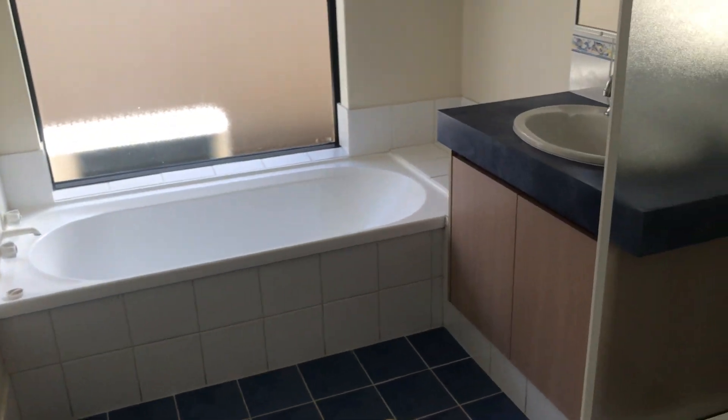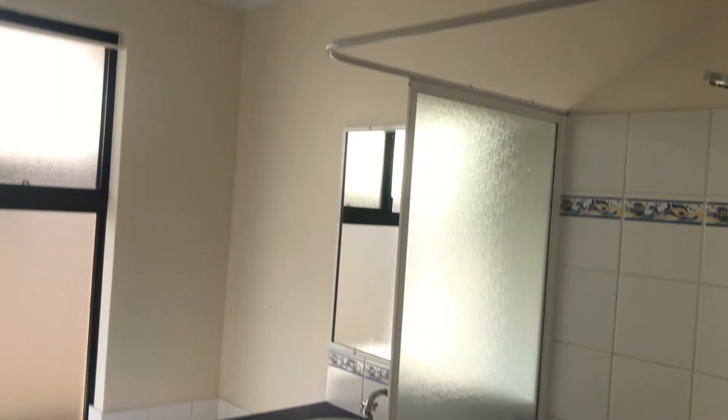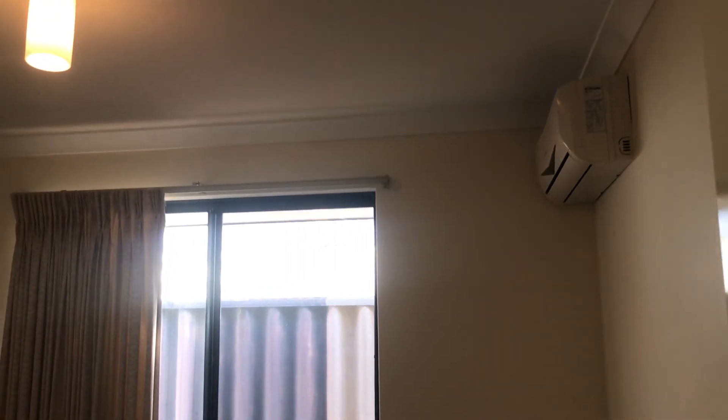Bathroom 2 with a bath. Bedroom 3. Coming across the hallway we've got bedroom 4. So it's a 4 bedroom, 2 bathroom home.